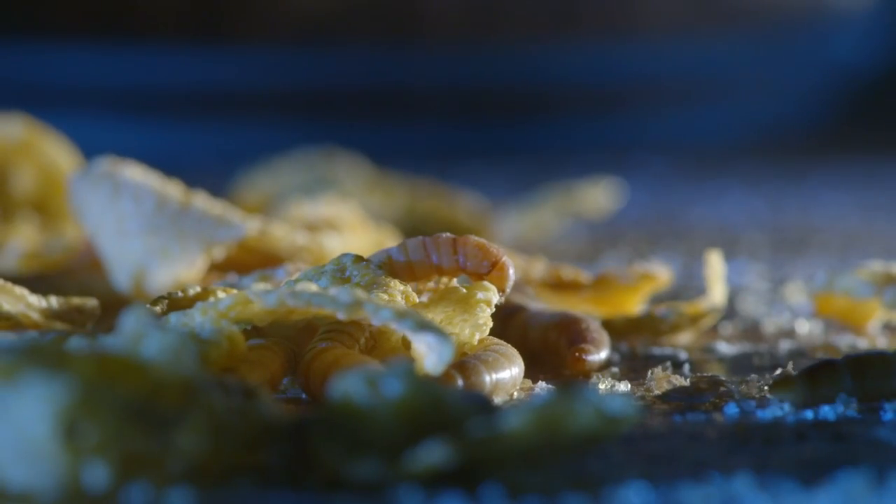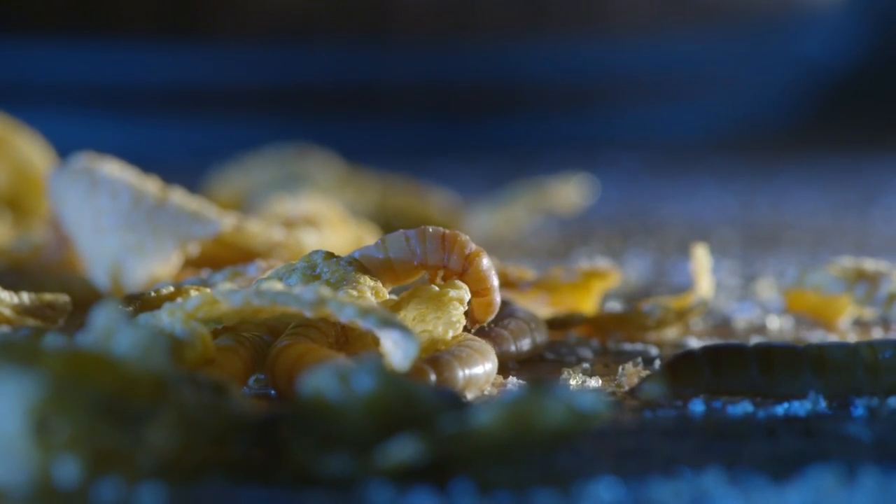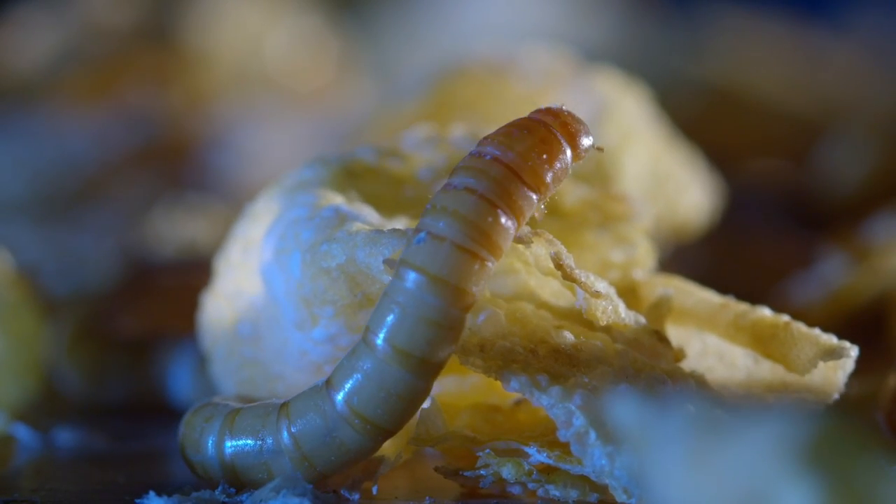Mealworms, originally from the Mediterranean, are now also global pests, but that's because they're so good at doing their job as nature's cleanup crew.